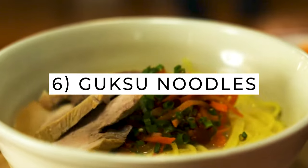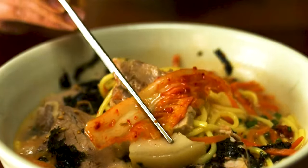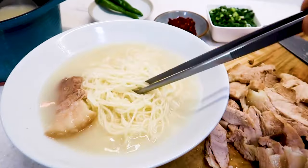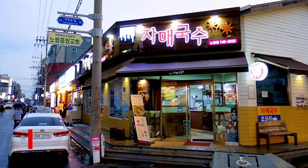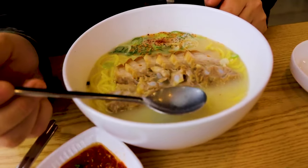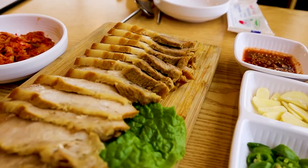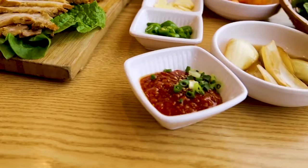Noodles are one of the main foods of Korea and you can get them in so many different ways — served hot, cold, in a broth, without a broth, and the variety of toppings is endless. You can get your noodle fix at Jamai Goksu, where they are known for making many different delicious noodle dishes. Their broths are also known to be very fragrant and flavourful for just $5 a bowl. What's your favourite noodle dish? Let me know in the comments.